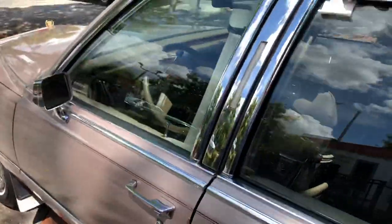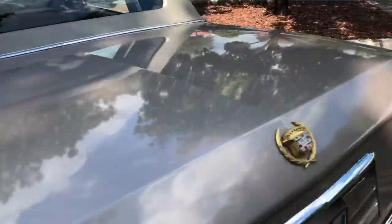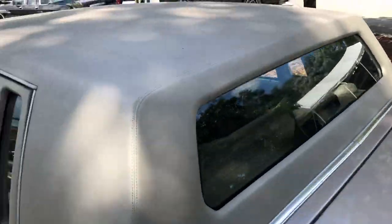I almost forgot to show you — the trunk still works. Original mats. Automatic trunk still closes — the great Cadillac and Lincoln feature.